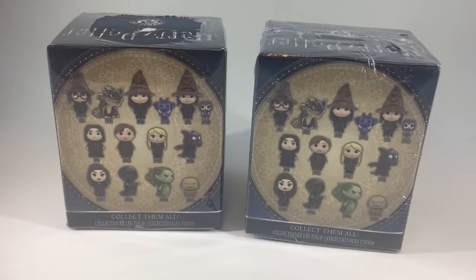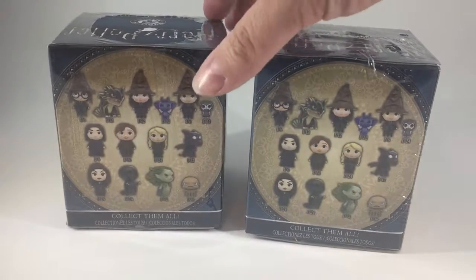Hello there, this is Jamie. I picked up these two Harry Potter mystery mini vinyl figures. This is a newer series — I have some of the older ones and I still need to complete that collection. But today we're going to open up two of these newer ones.